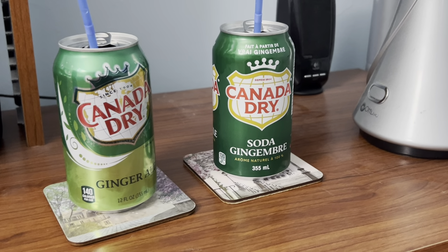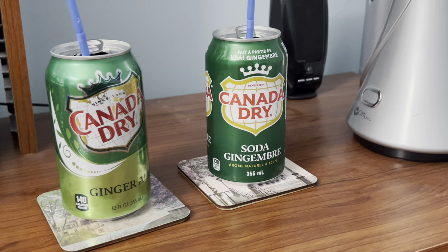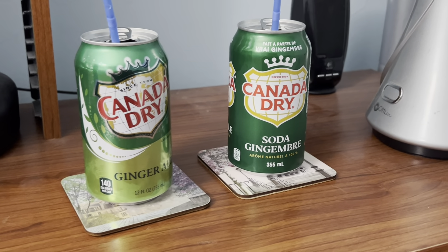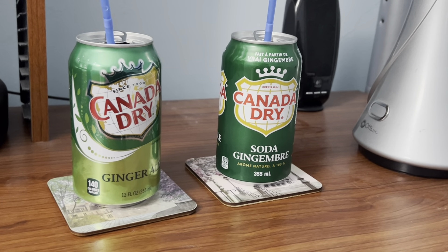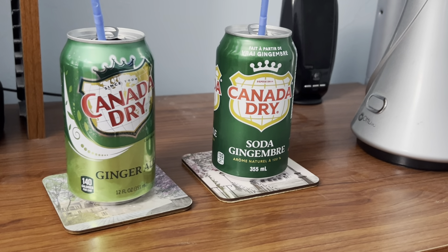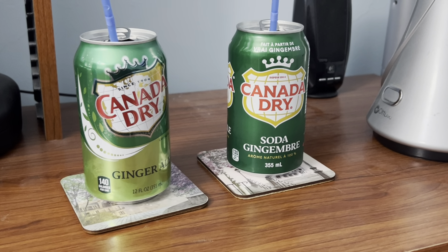So I like the Canadian version of Canada Dry Ginger Ale better than the American version of Canada Dry Ginger Ale. Comment down below if you prefer the American version of Canada Dry Ginger Ale, the Canadian version, or if you like them the same. I'll know in the comments below.